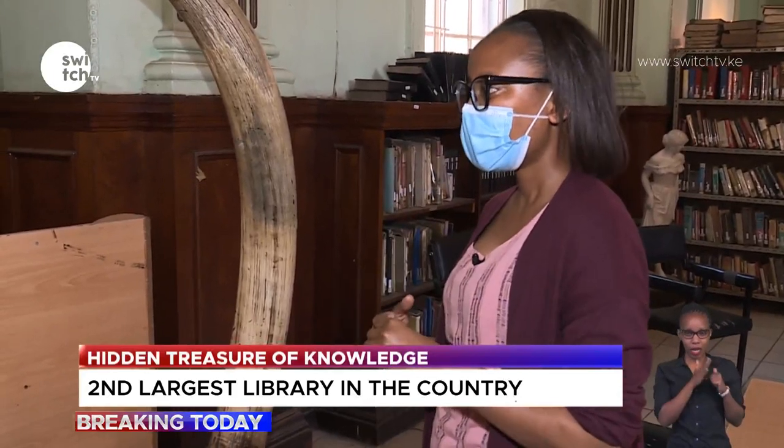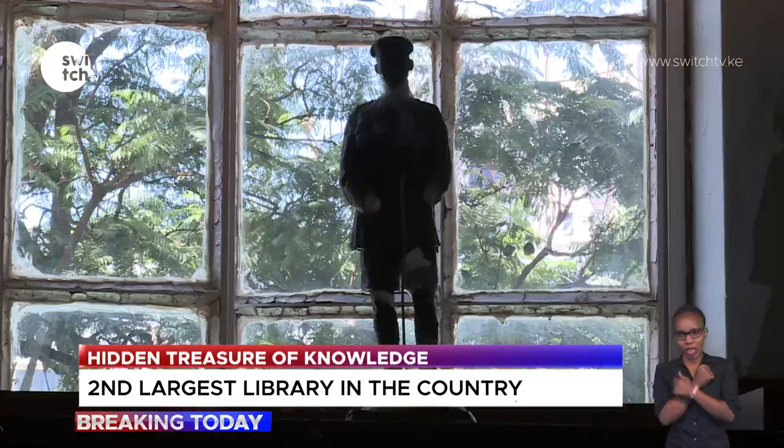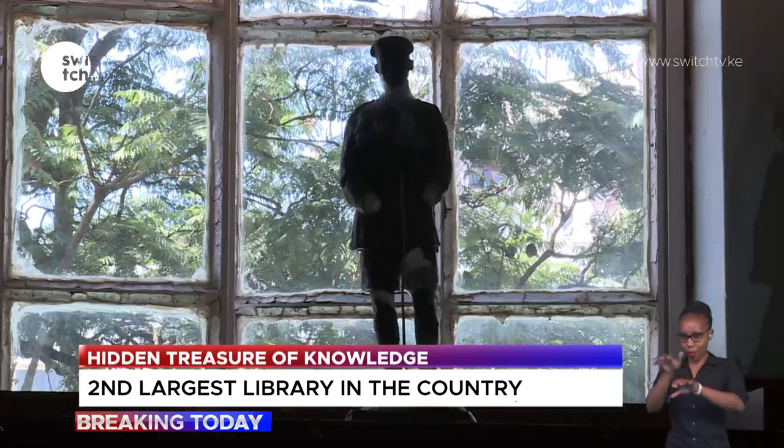The tusks do point to that era — the 1920s, 40s, 50s — when many colonialists loved to hunt and killed very many wild animals. Macmillan hunted lions extensively; he kept a pet lion, and his farm was always advertised as a place where you could encounter all of the Big Five.